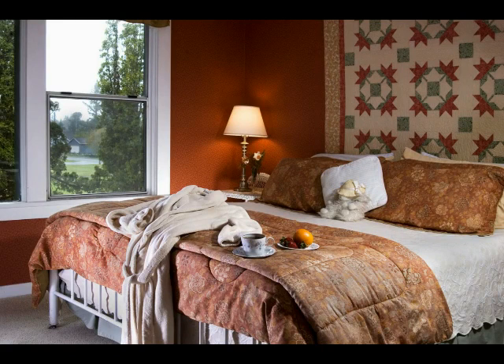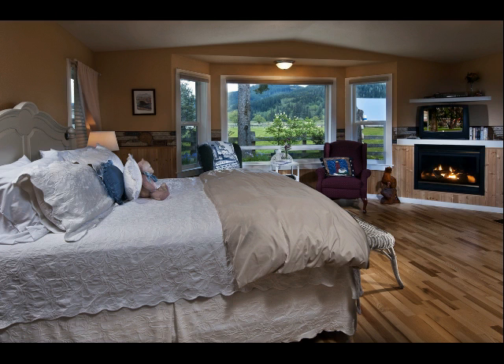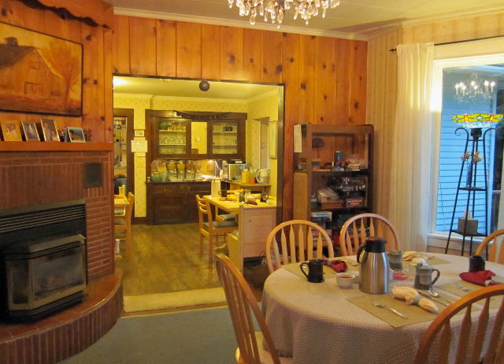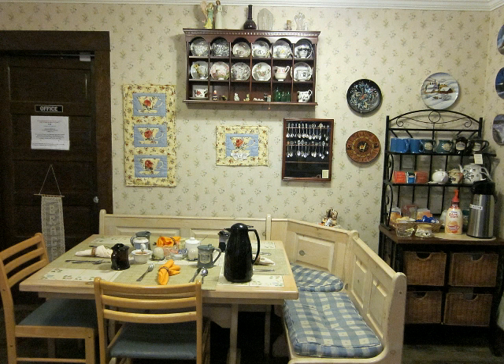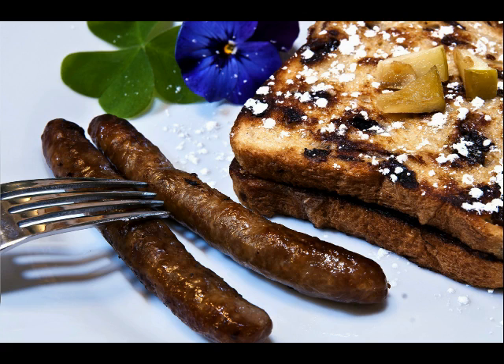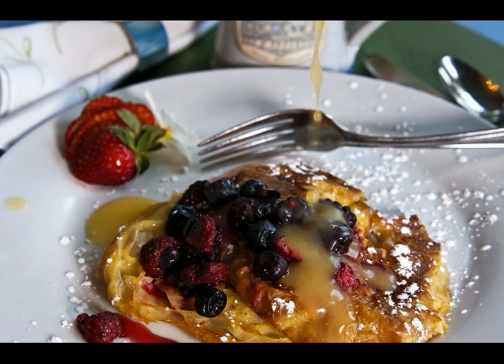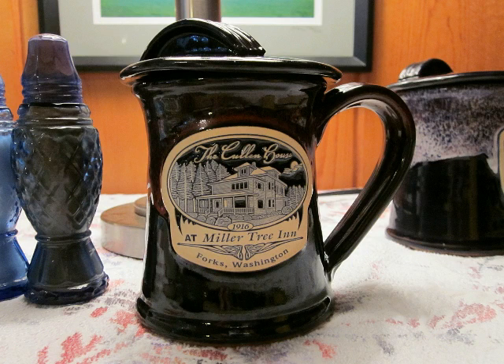The Millertree Inn rooms range from cozy and simple to luxurious and five-star, and each is incredibly comfortable. All bookings include a freshly cooked hot breakfast. Although the dining areas are country restaurant quaint, the Millertree Inn's food is world-class — divine! Seriously, the Millertree Inn's food is absolutely delicious. Plus, you can enjoy sipping your morning coffee from distinctive Cullen House pottery mugs, made especially for the Millertree Inn, which are available for purchase.